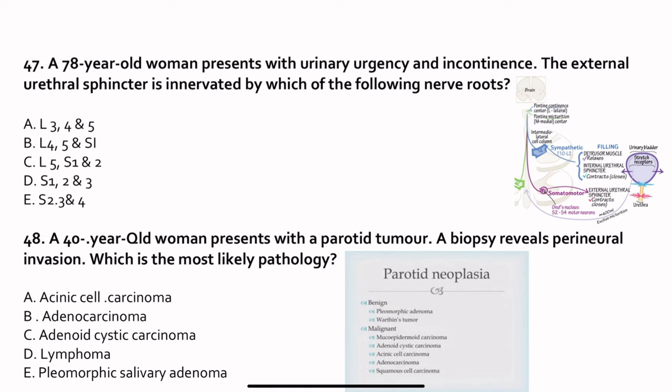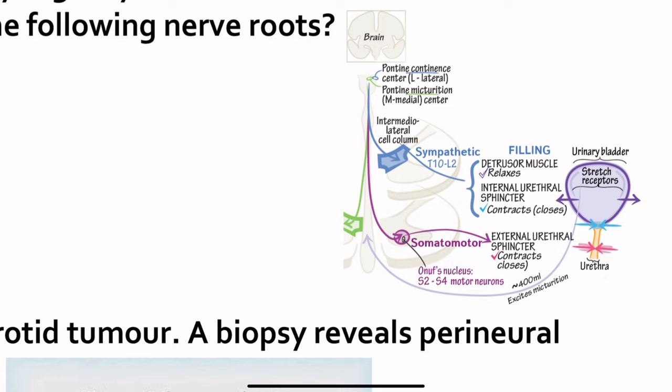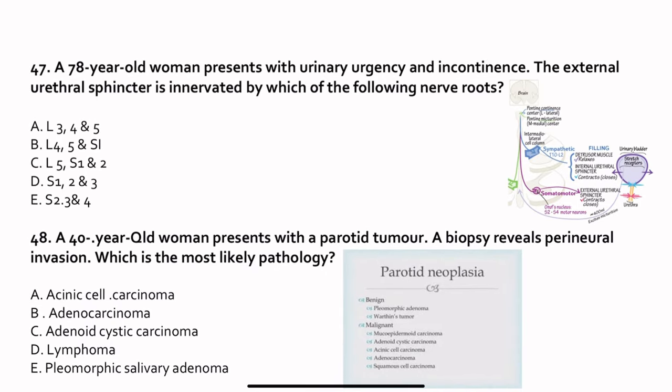Question 47. A 78-year-old woman presents with urinary urgency and incontinence. The external urethral sphincter is innervated by which roots? The micturition center lies in the pontine micturition center. Sympathetic supply to the bladder is via T10 to L2, and parasympathetic from the pelvic nerve S2, 3, 4. The somatic motor nerve also supplies the external urethral sphincter — it normally contracts but relaxes when we try to micturate. The external urethral sphincter is supplied by the pudendal nerve, S2, 3, 4.